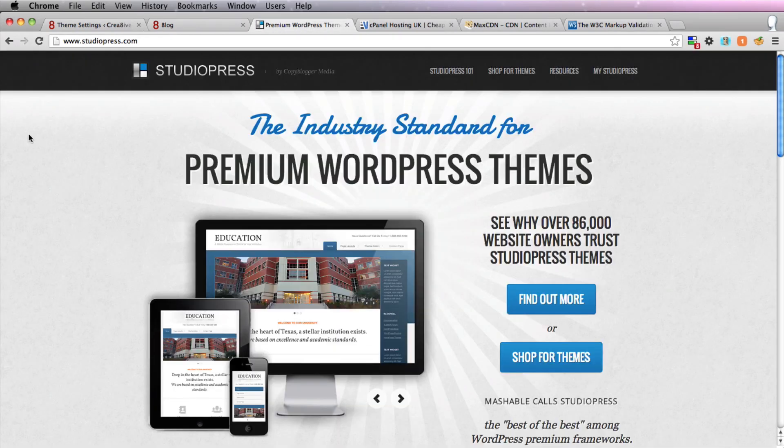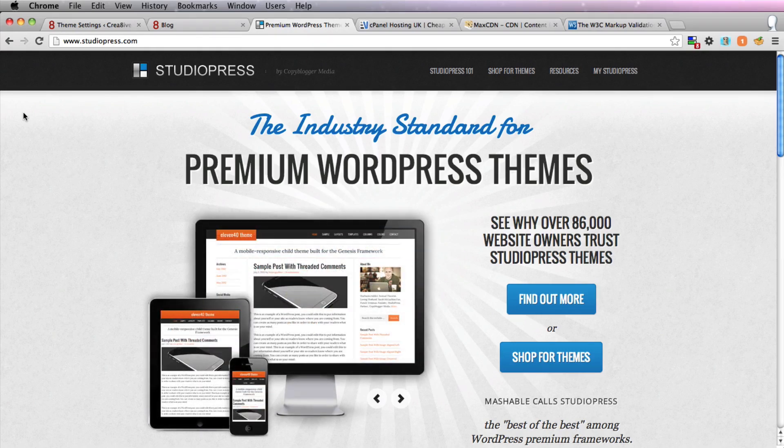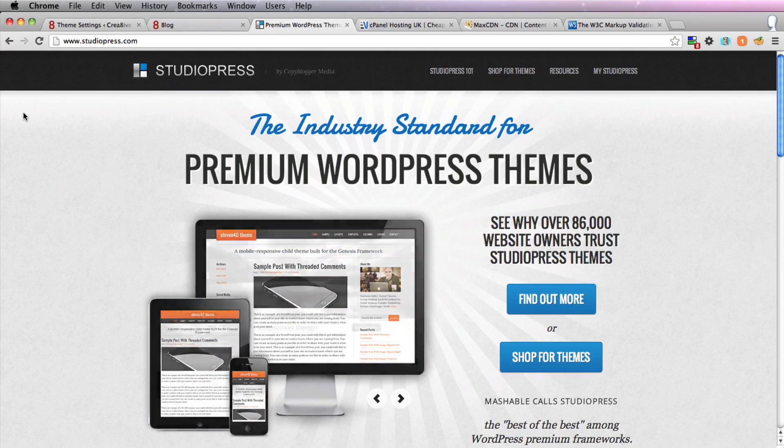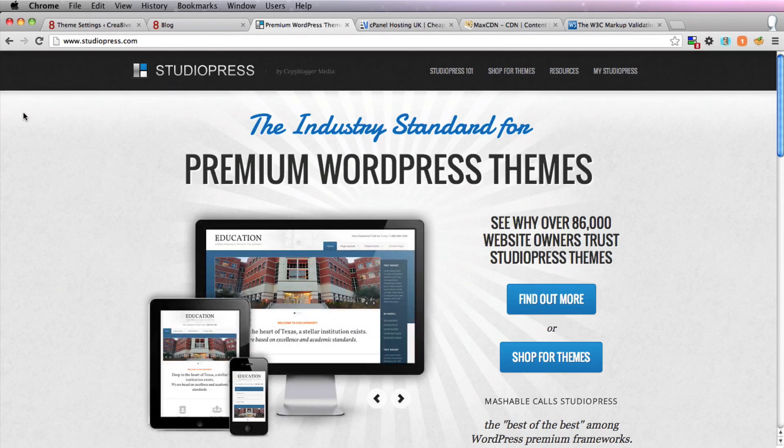First of all, choose a good theme. I would use Genesis by StudioPress, and that is a very well-coded theme that will work fast in any situation on any host.